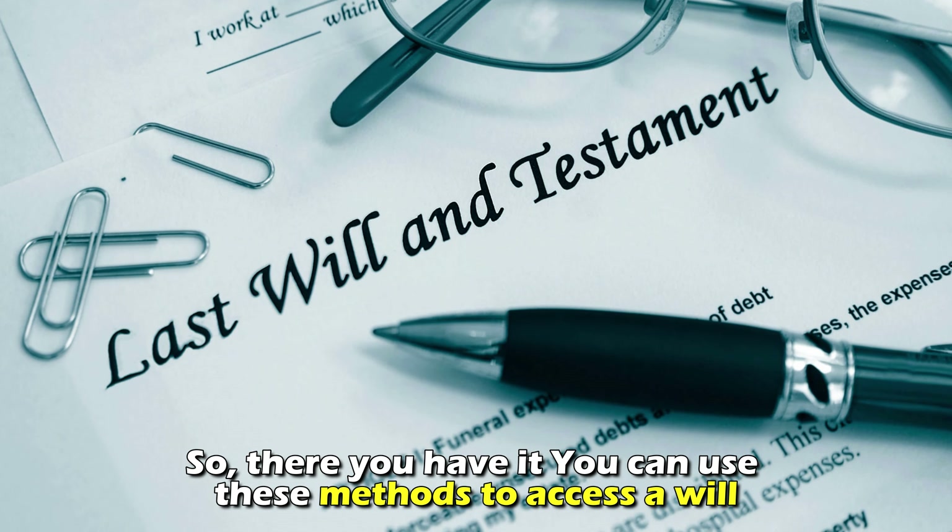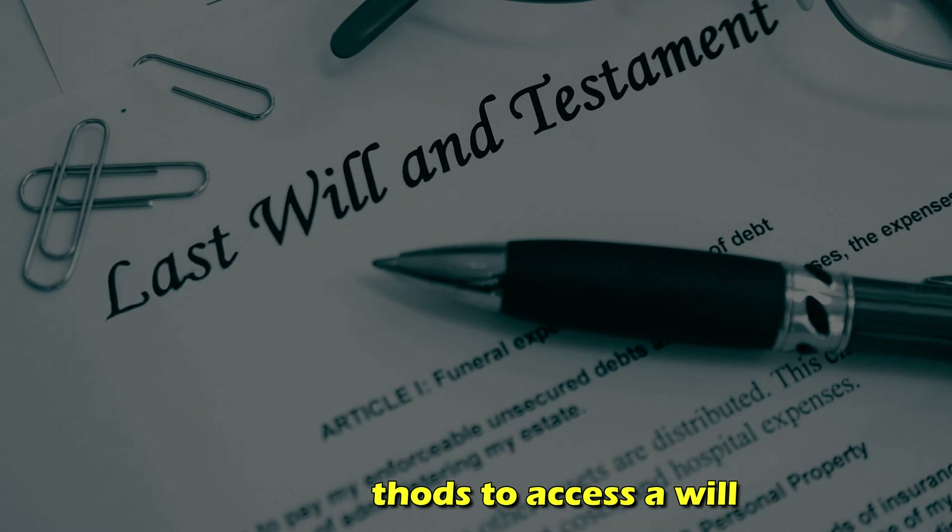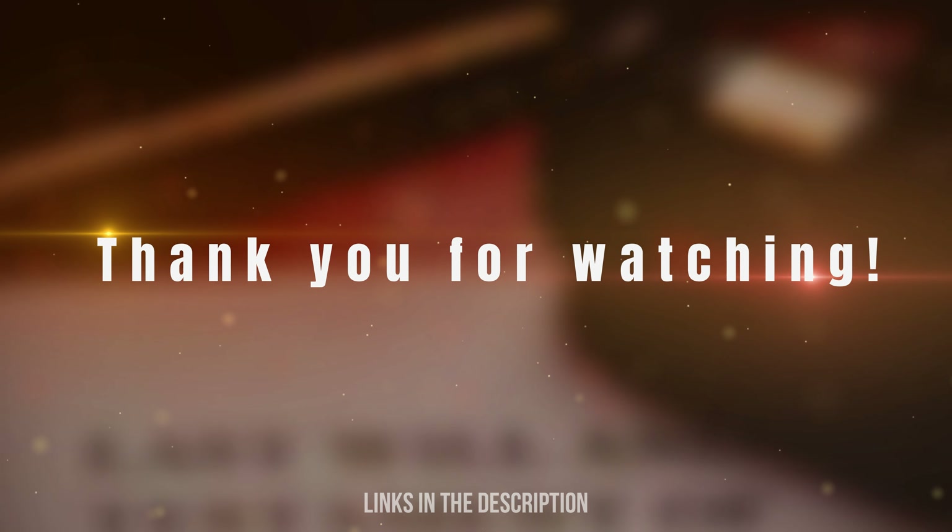So, there you have it. You can use these methods to access a will. Thanks for watching. Till next time.